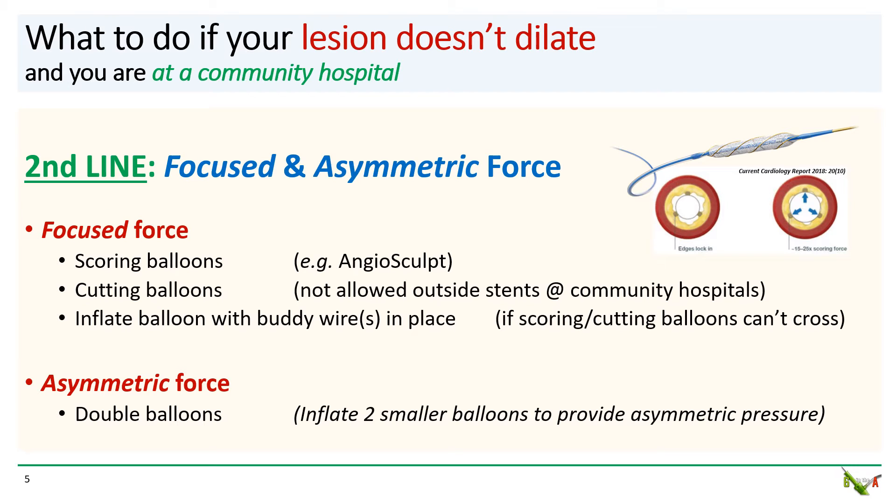Another strategy is to deliver an asymmetric force — not evenly divided around the circumference of the vessel. A nice way of doing this is to inflate two balloons in the lesion at the same time. This will cause high pressure at the contact points of the balloons with the vessel and low pressure elsewhere. This pressure differential across the surface of the lesion can sometimes cause it to crack.